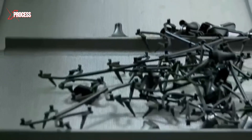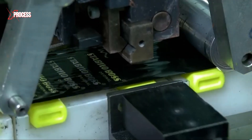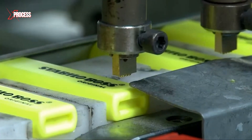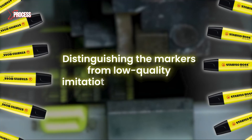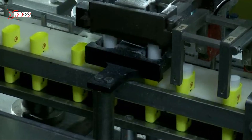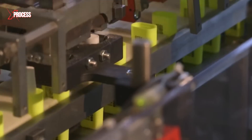The pieces are then directed to the assembly line, where they are transformed into complete markers. First, the marker receives its distinctive face, with the Stabilo Boss logo applied by a specialized machine. This machine also prints the barcode, providing an essential mark of authenticity and distinguishing the markers from low-quality imitations and counterfeits. Next, the ink reservoir is added to the marker body. In the final phase, round sponges are pressed into the body, completing the assembly and preparing the marker for use.